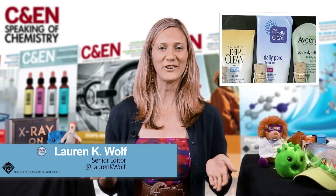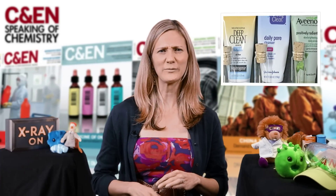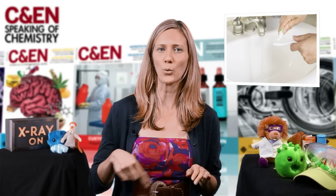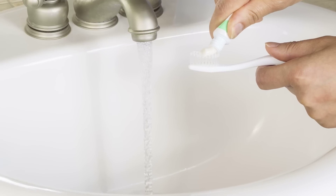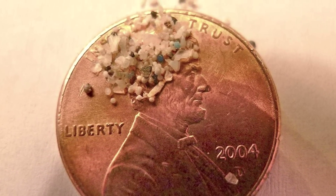Hey everyone, Lauren here. There's been a lot of hubbub as of late surrounding microbeads. Companies have been putting these polyethylene spheres into personal care products for a while now. The problem is, once you've scrubbed your face or teeth with them, they go right down the drain. And wastewater treatment plants aren't designed to filter out the tiny balls, which are less than a millimeter in diameter.